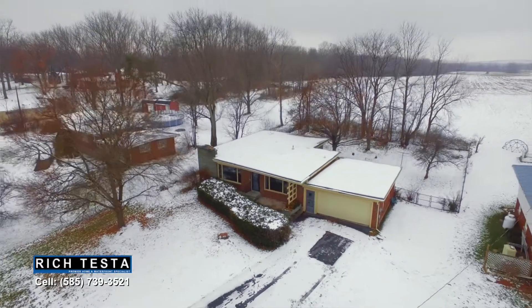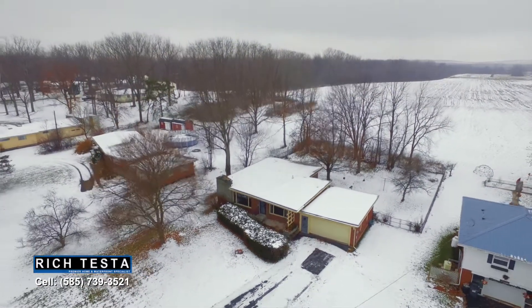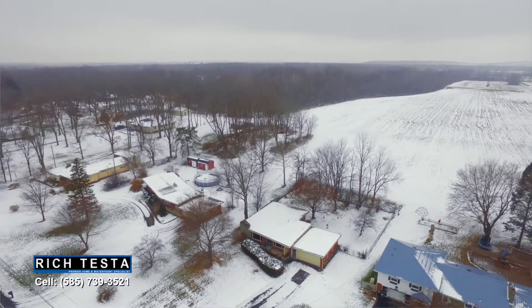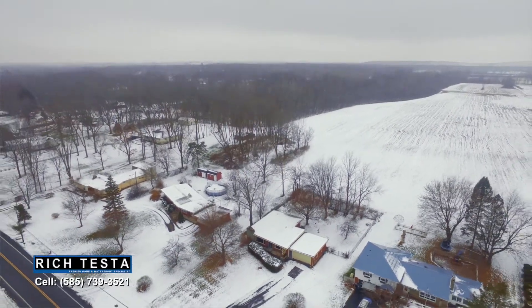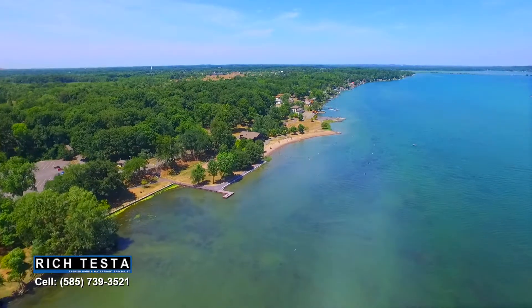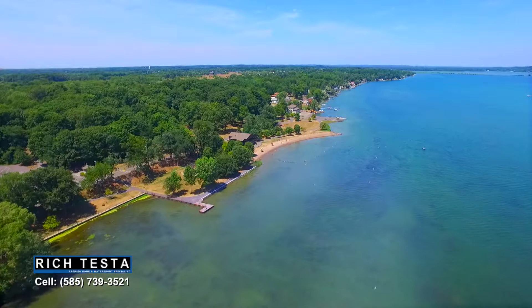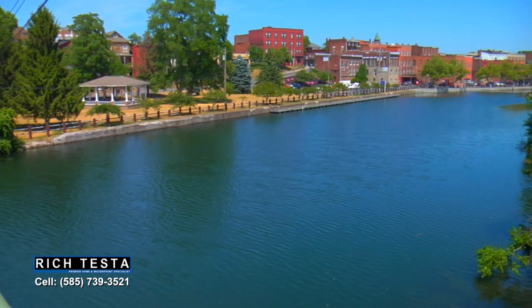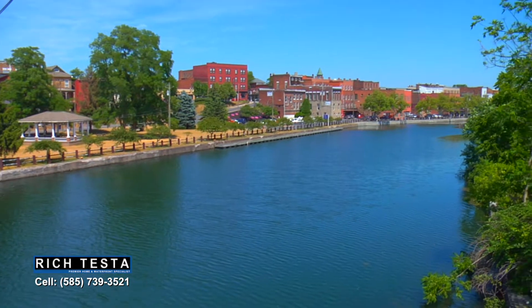This property is located in the heart of the Finger Lakes, nearby Montezuma National Wildlife Refuge, Del Lago Resort and Casino, and Seneca and Cayuga Lake. Nearby is Cayuga Lake State Park and the village of Seneca Falls on the historic Erie Canal.